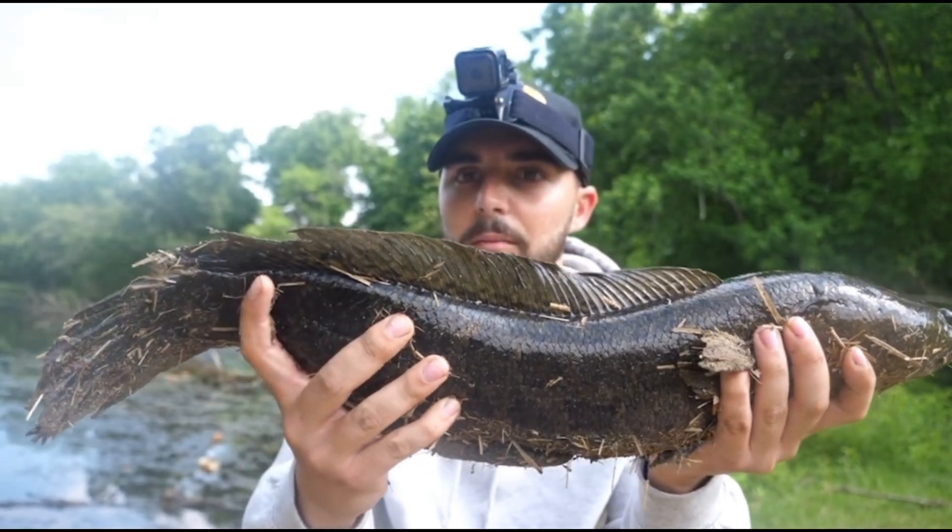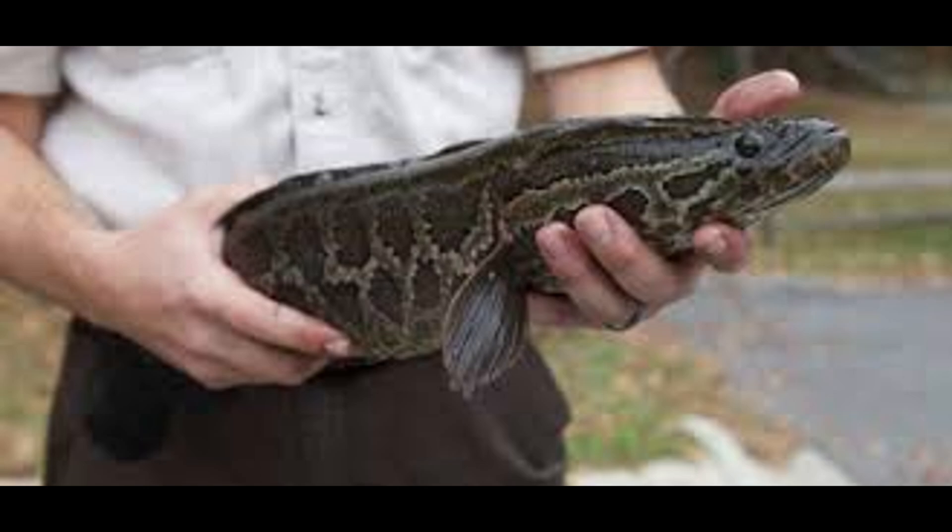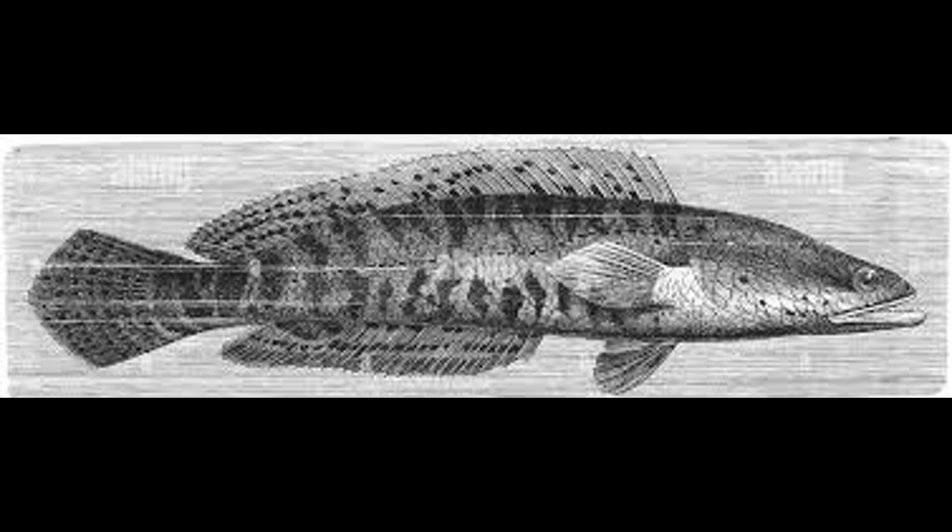The Northern Snakehead, Channa argus. With a long cylindrical body resembling a snake — hence the name — it has sharp teeth, a flattened head, and a dorsal fin running along its back. Its color varies from light brown to a dark blotchy pattern that provides camouflage in murky waters.